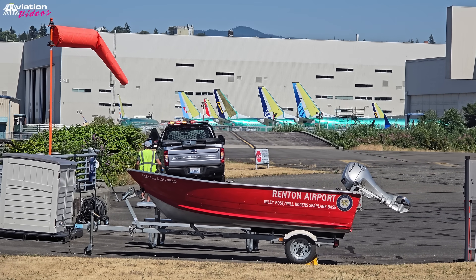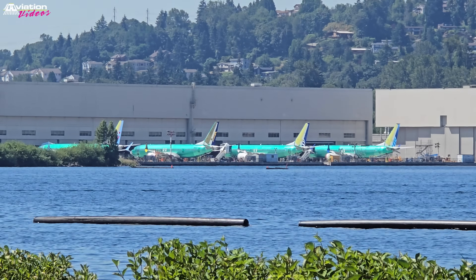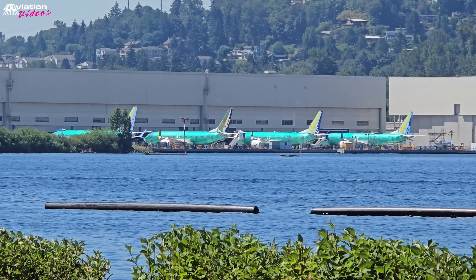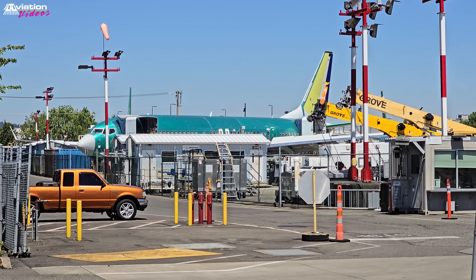Each Boeing 737 will perform its first flight out of Renton, and each Boeing 737 will fly only once out of here, with destination Boeing Field or Moses Lake Airport. There are no inbound Boeing 737 flights in Renton.